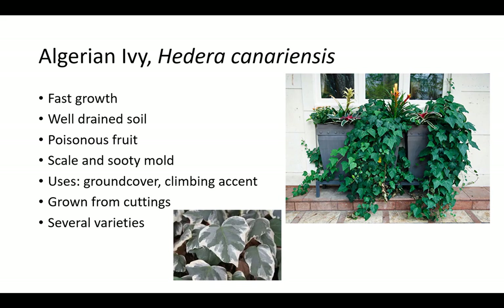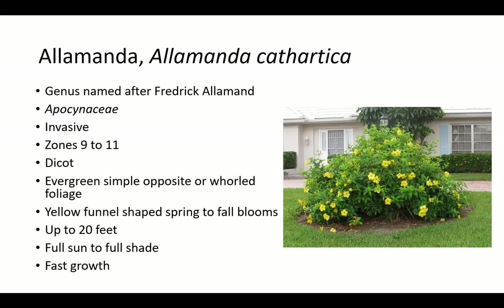Algerian ivy will grow under trees and in very shady areas and is used as a ground cover and climbing accent. It is grown from cuttings. Alamanda is named after Frederick Alamand, an 18th century Swiss botanist. It is in the Apocynaceae family, whose members include Confederate Jasmine, Asiatic Jasmine, Desert Rose, Plumeria, Carissa, Frangipani, and more. Alamanda is sometimes considered invasive and grows very quickly in zones 9 to 11.